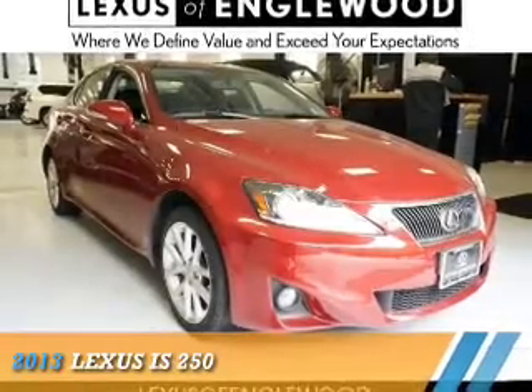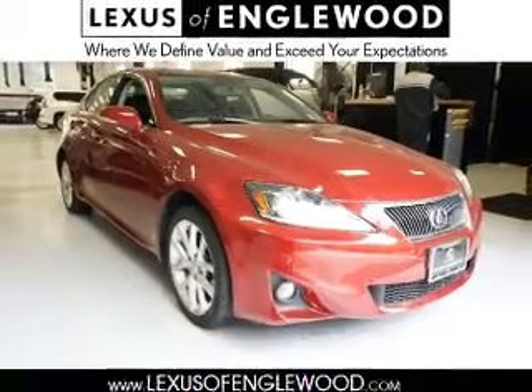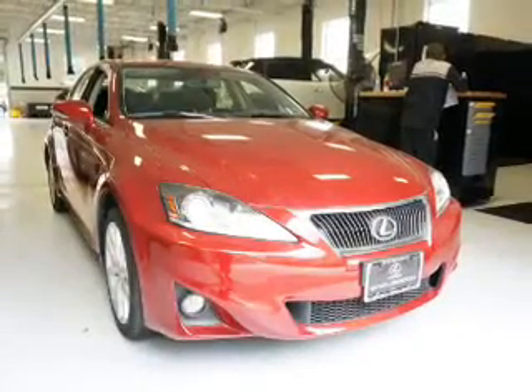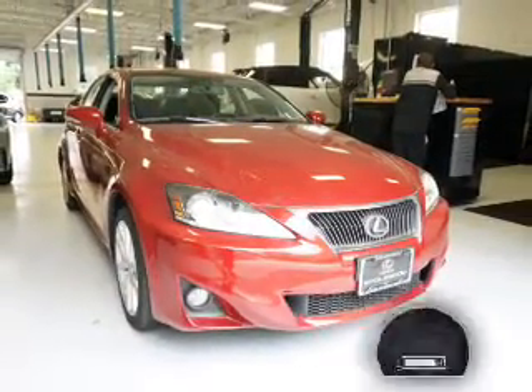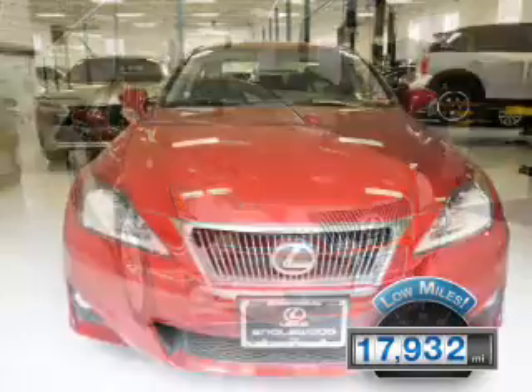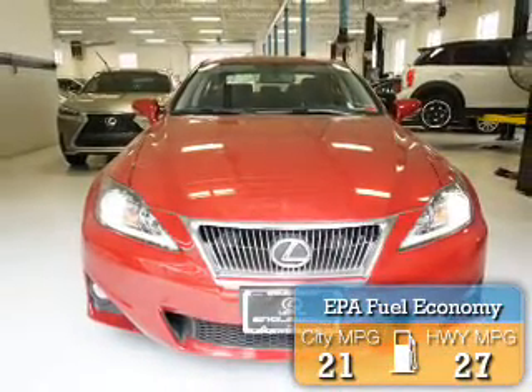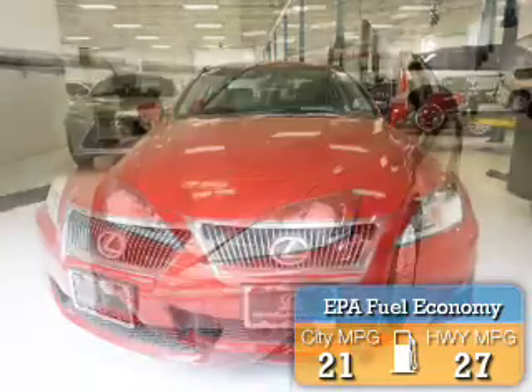This could be the vehicle you're looking for. It's powered by all-wheel drive, a 2.5-liter, 6-cylinder engine, and an automatic transmission. With fewer than 20,000 miles, this vehicle has a long road ahead. Great fuel efficiency saves you money by requiring fewer trips to the gas station.